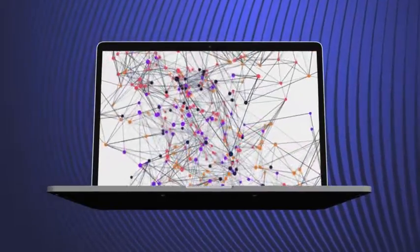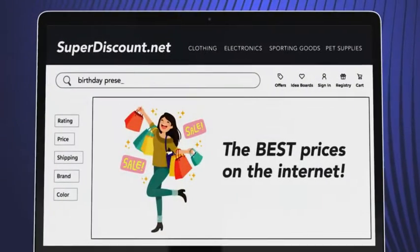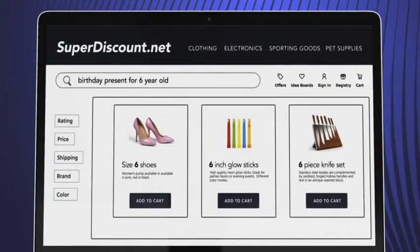Most search and discovery tools on the market are either too complex and require a heavy engineering investment, or they're easy to implement and use but lack the power that consumers have come to expect.